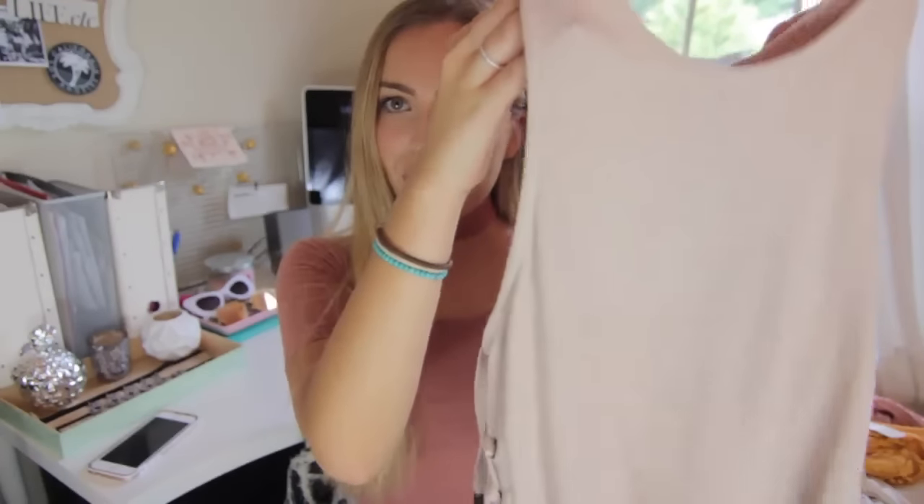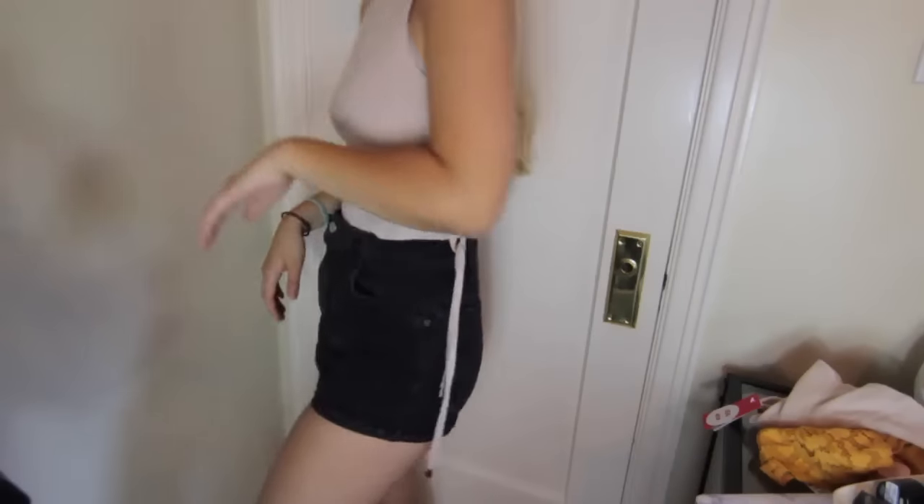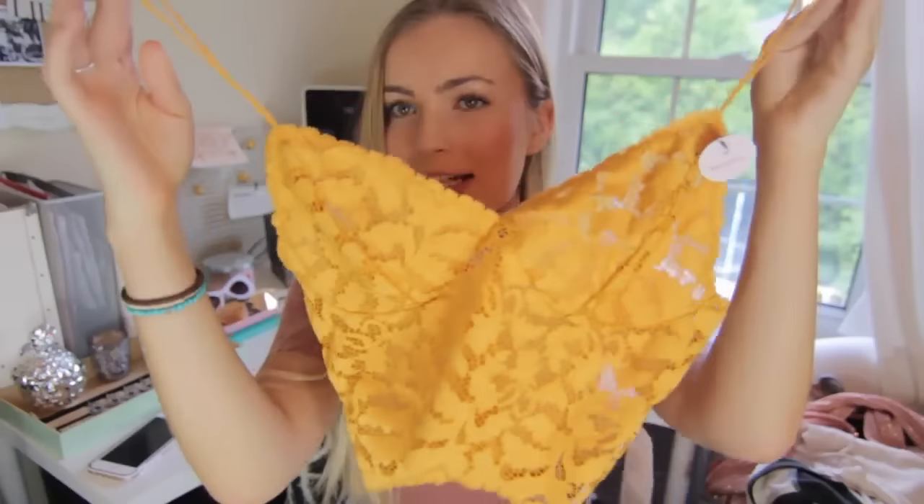The first item I got is this tank top — a very light muted pinkish nude color with a tie-up detail with strings on the sides. I just thought it was a cute basic tank for the summertime.